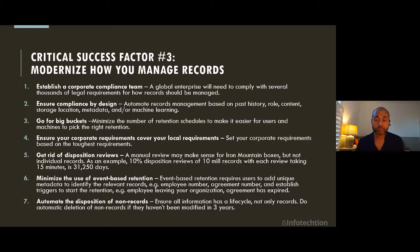I'm going to share recommendations for simplifying and automating records management in Microsoft 365. First, establish a corporate compliance team. Don't rely on the business to define how records should be managed. With regulations such as GDPR, you really need a central records management strategy, your retention labels, and a retention schedule for group records management. A global enterprise will need to comply with thousands of legal requirements for how records should be managed. The correct retention and security classification must be set by a corporate compliance team consisting of legal, compliance, privacy, IT, and information management experts.